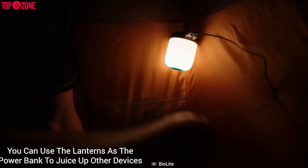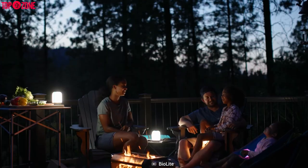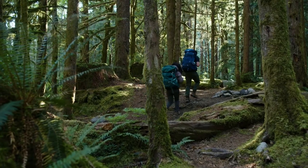You can blend the colors too. The coolest part — you can use the lanterns as a power bank to charge up other devices. We're sure you're going to plan your next trip with this Alpenglow.